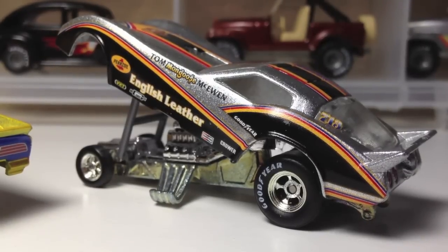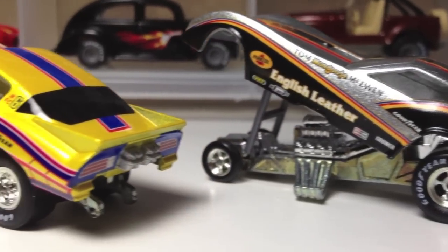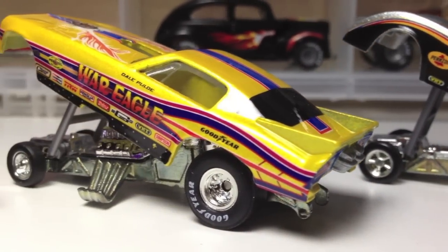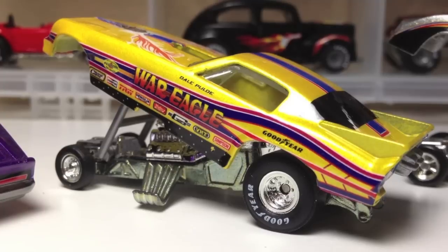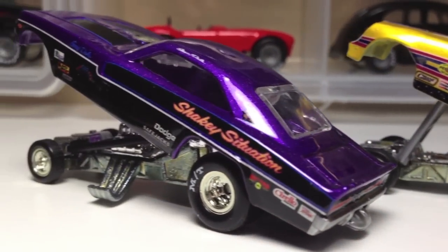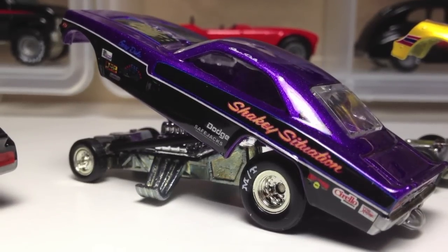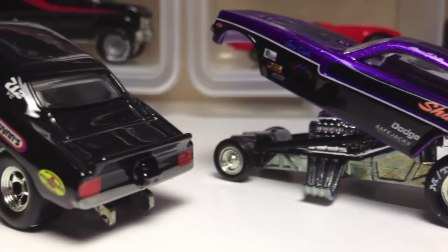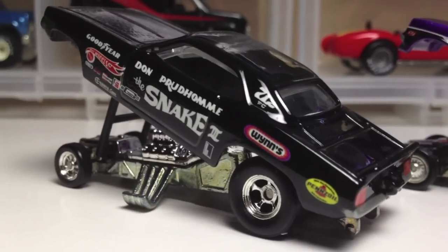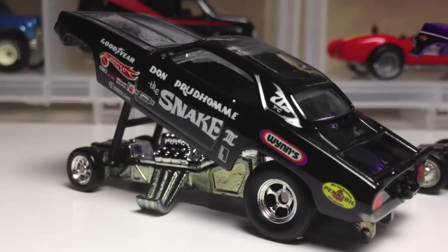Alright, one more close-up here. Here's the Corvette funny car. Sick. War Eagle Firebird. Bad looking. Shaky Situation, Dodge Charger. Look at that. And the snake. Tom Paul Fran, I can't thank you enough, man. Awesome set of cars.